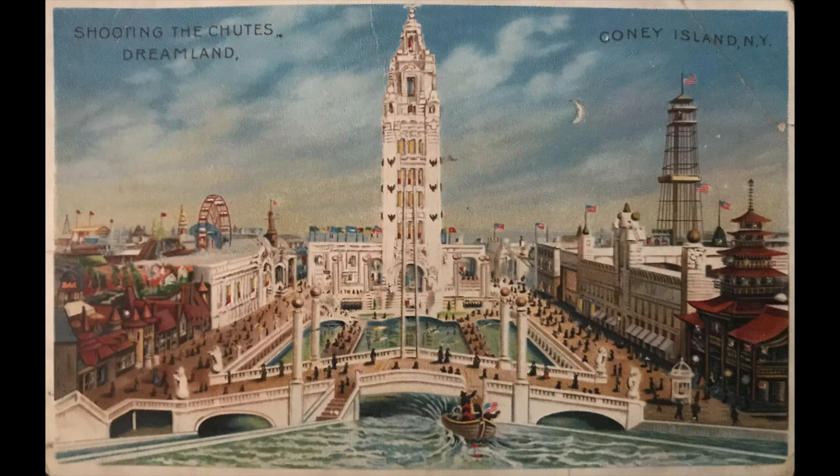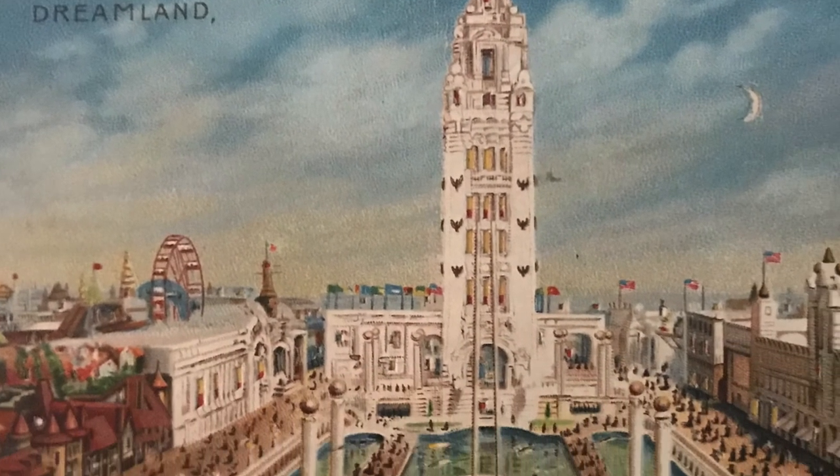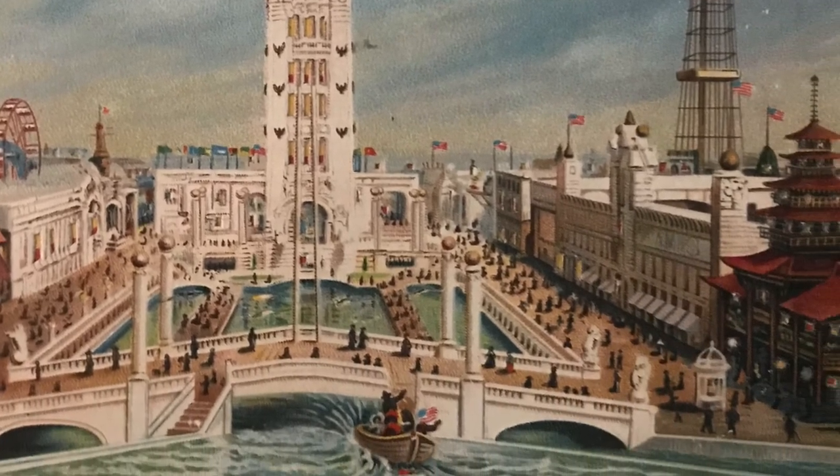The title of my novel comes from a short-lived Coney Island amusement park, where my heroes spend a lovely day at the end of the summer of 1906. Researching Escaping Dreamland included finding old postcards, and I was thrilled to find this color card that became the basis of the cover of the book.